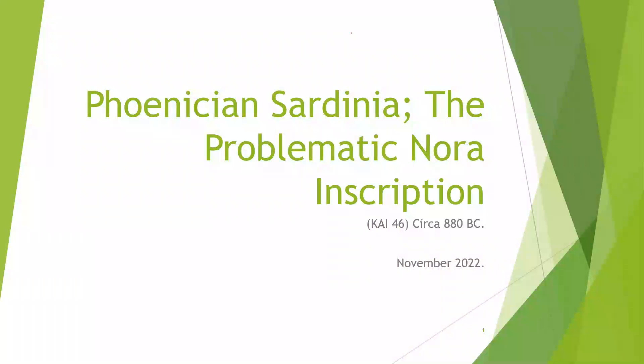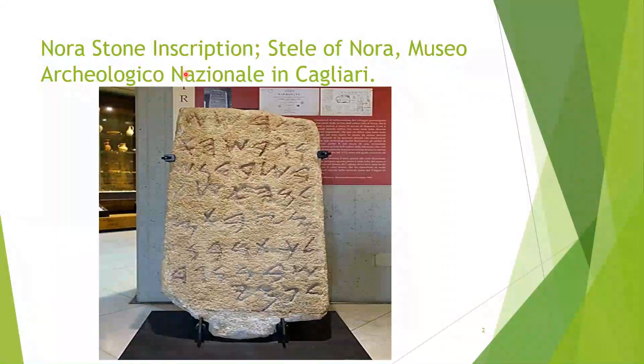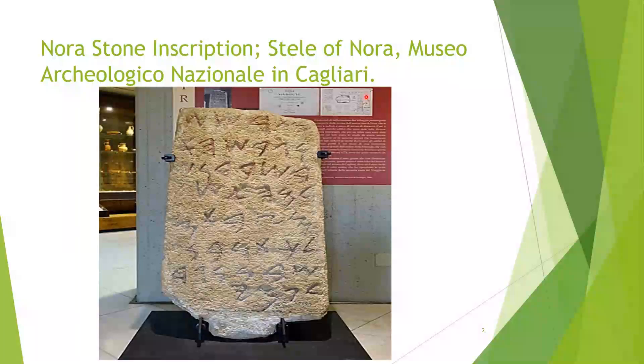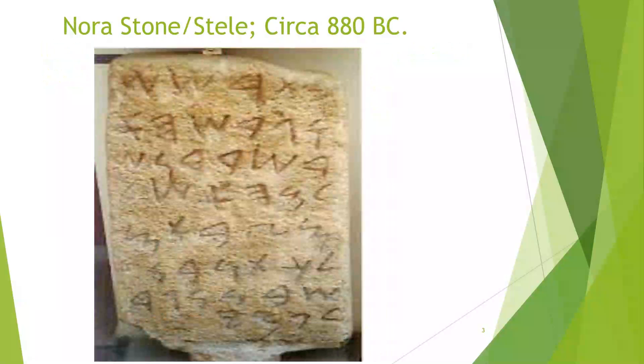Hi, this is Tony and this is another video presentation on my YouTube channel and also on my Odyssey channel. The title of this presentation today is Phoenician Sardinia: the problematic Nora inscription, GAI 46, and this inscription dates from around 880 BC. The Nora stone inscription, otherwise called the Stele of Nora, is present in the Museo Archeologico Nazionale in Cagliari in Italy, on the island of Sardinia. This inscription dates from around 880 BC; some other authors say it's from 850 BC, but it's from the 9th century BC.